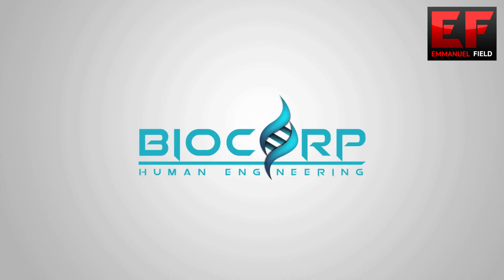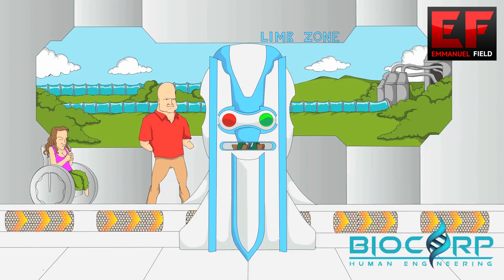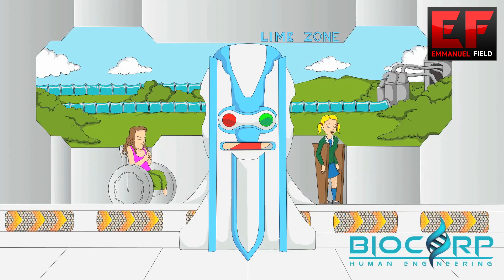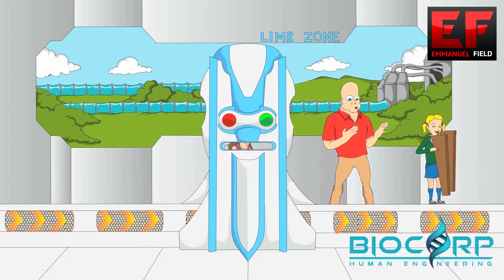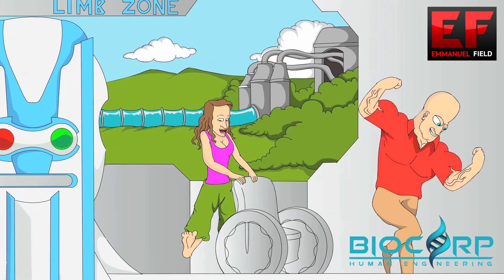Introducing the new bioprinter. The new bioprinter uses stem cells from the patient to create new limbs using the patient's DNA code. The bioprinter is a revolutionary device giving hope to millions and providing an affordable solution for amputees.